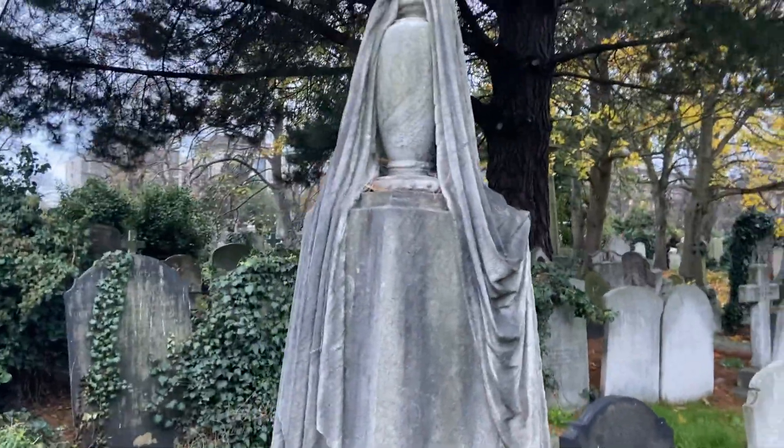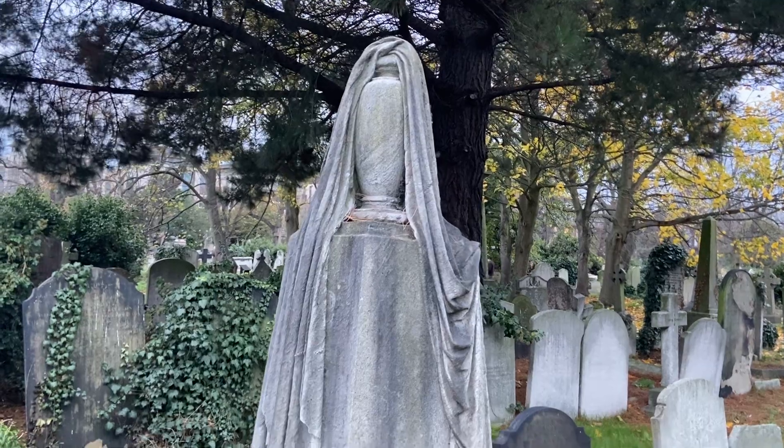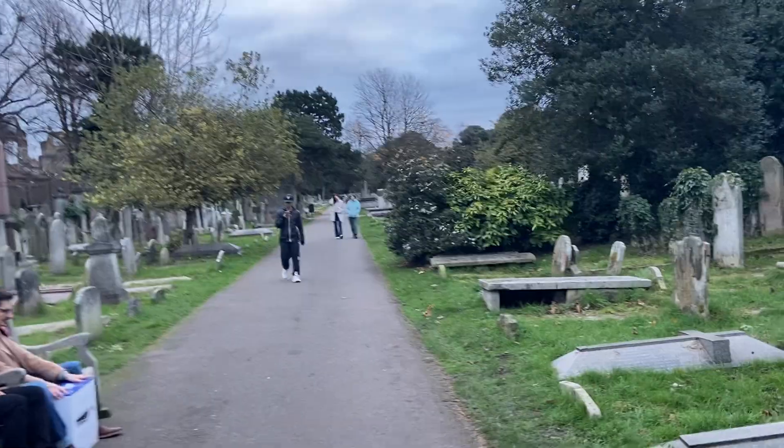One motif you see fairly commonly is a sort of urn with a shroud over it. Unfortunately I can't tell you the significance of that.